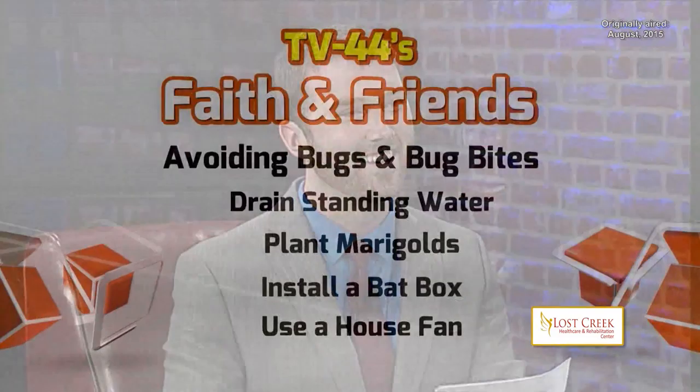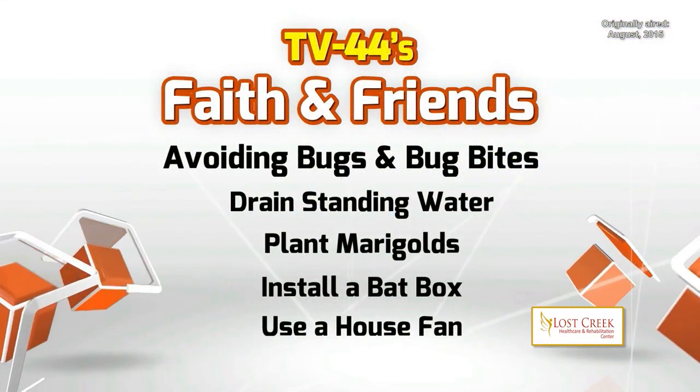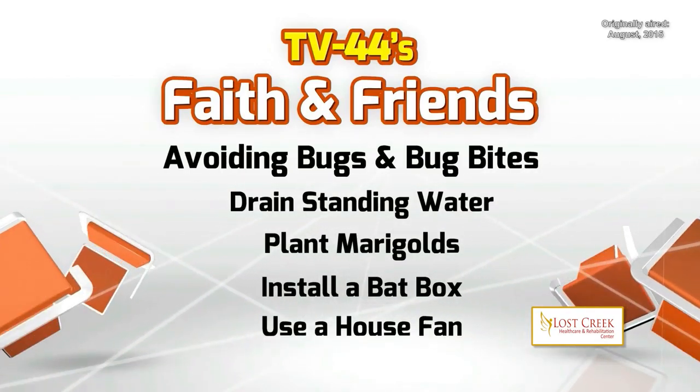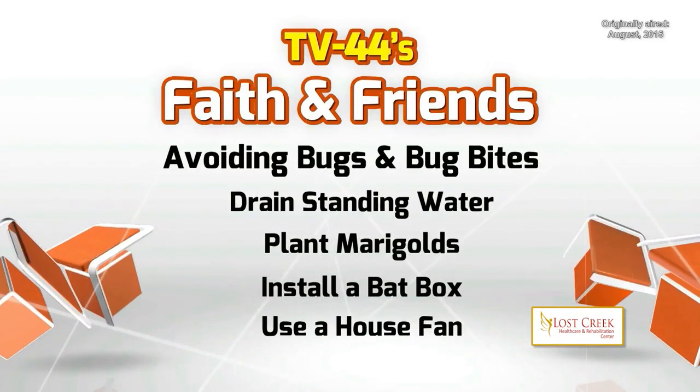Exactly. And then marigolds — planting marigolds. The aroma, the oil from the marigolds, really fights off the mosquitoes. They do not like that, so the more you plant around your barbecue area, your patio, the more you'll keep the mosquitoes away.